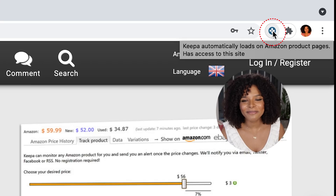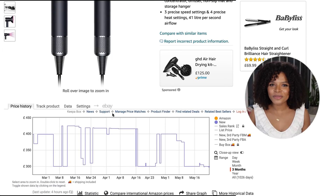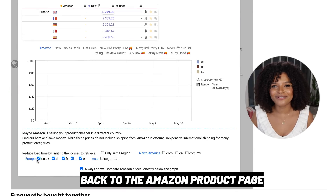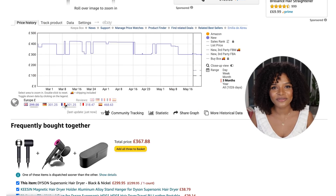Number two: by using your browser extension. I already have my keepa.com extension installed on my Google Chrome, and this gives me a great advantage — I don't need to leave the Amazon website to see the price fluctuations graph, and it also gives me the option to compare it to eBay. Another great advantage is that I can compare the average selling price across countries, and I can see that today it's actually cheaper to get it in the UK.